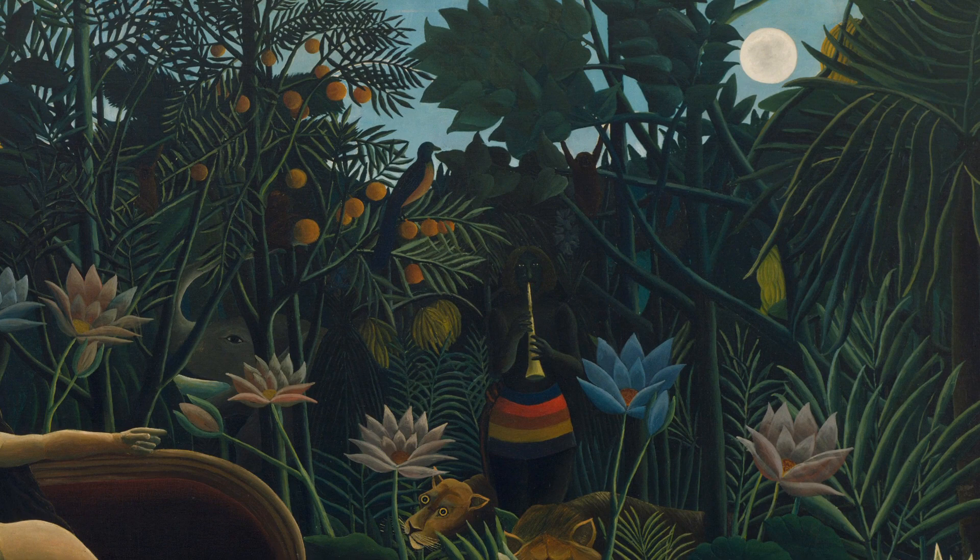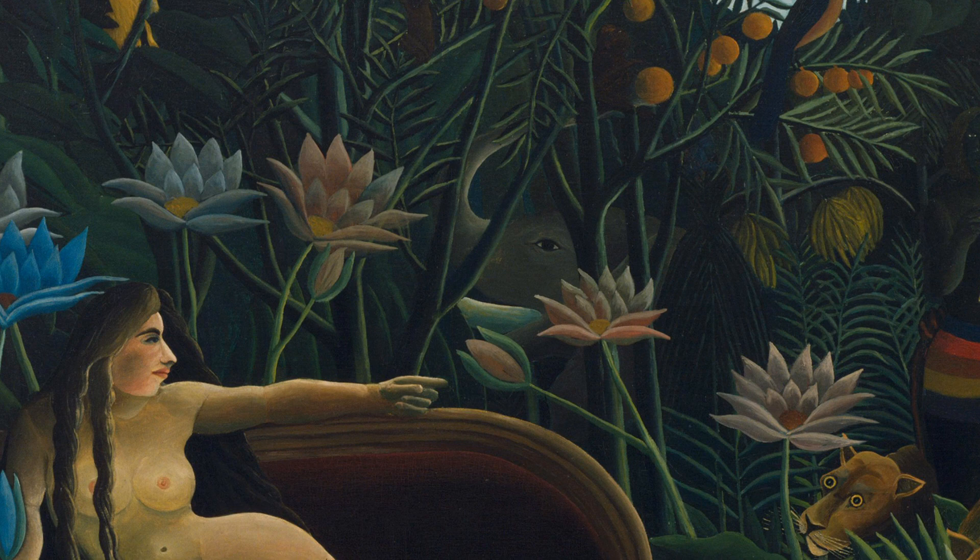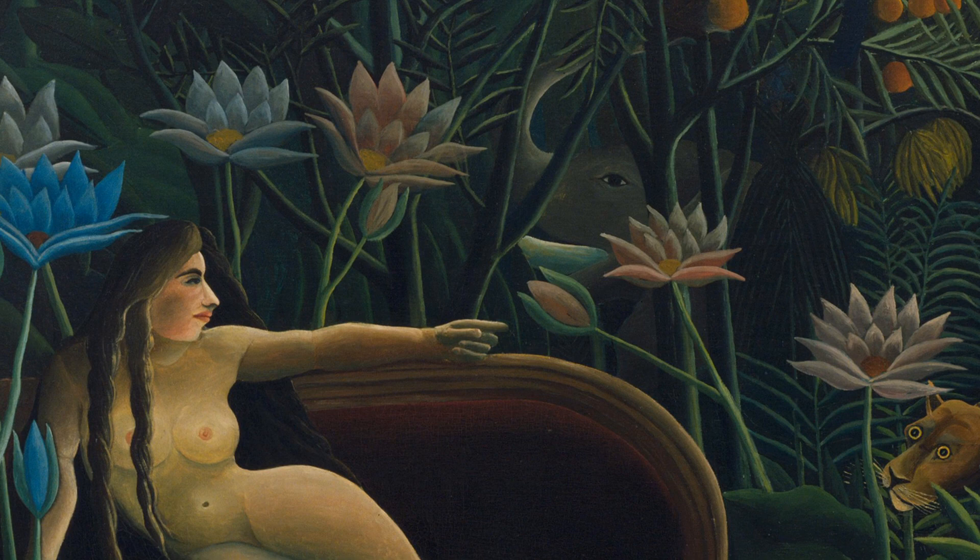The lower left quadrant of the painting is filled with a curvaceous nude woman reclining on a couch. The woman's body is oriented toward the viewer. She looks to her left, the viewer's right, her face in profile.